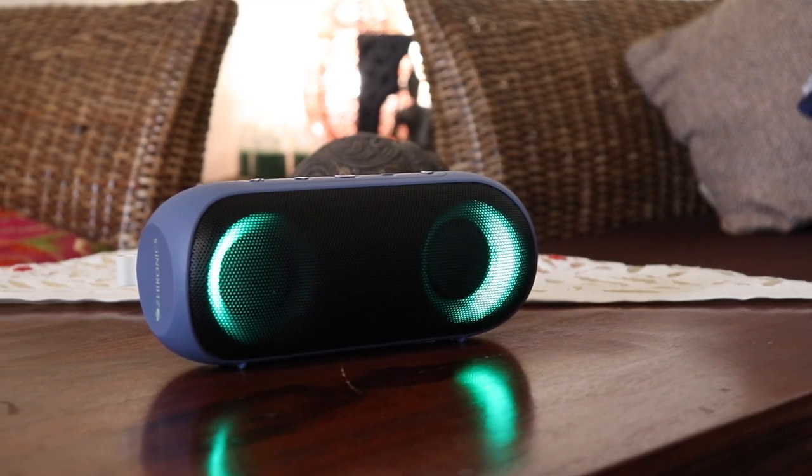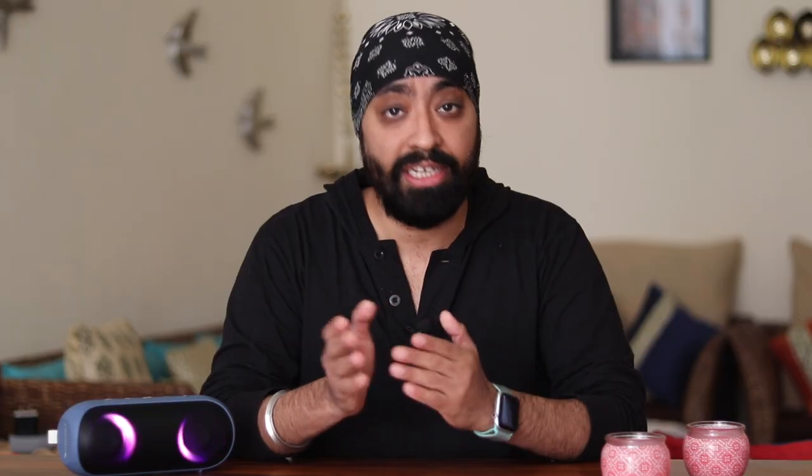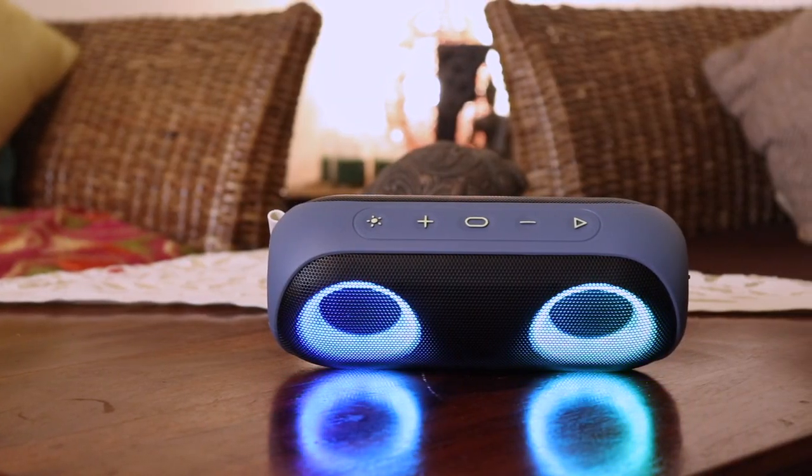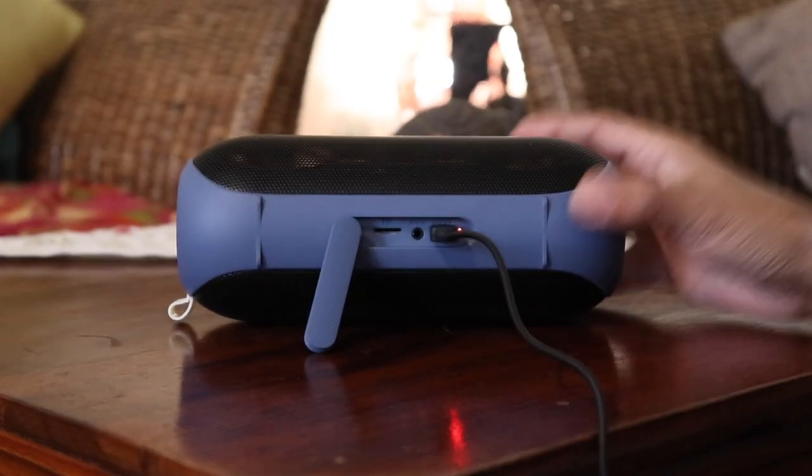It comes with a built-in 4000mAh battery that provides 20 hours of music playback at 50% volume — that's quite good. With all the RGB lighting you could squeeze a little more by turning them off. The best part is it comes with a USB-C charging port, so most users will be able to charge it with their phone cables. You can use the speaker with Android and iPhone including answering phone calls.